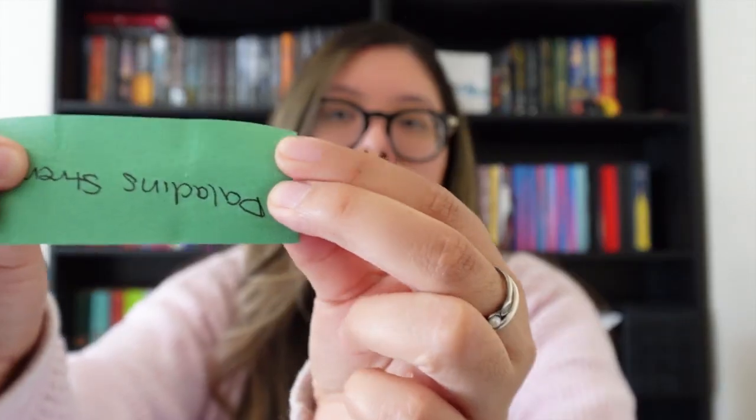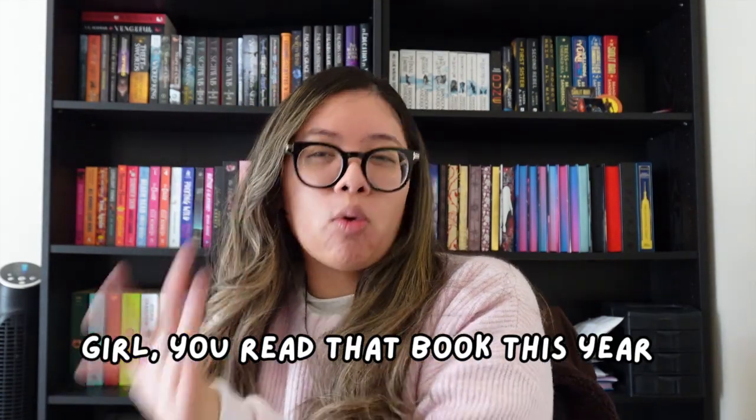Paladin's Strength. This excites me because I read Paladin's Grace last year and really liked it — I gave it four stars. I'm excited to continue with that series because it's set in the same world as Swordheart, and I didn't know that when I picked up Paladin's Grace, so I was like, oh, a familiar world. It's not quite high fantasy but it's also not cozy fantasy — it fits somewhere in between, and I'm excited to get into it.